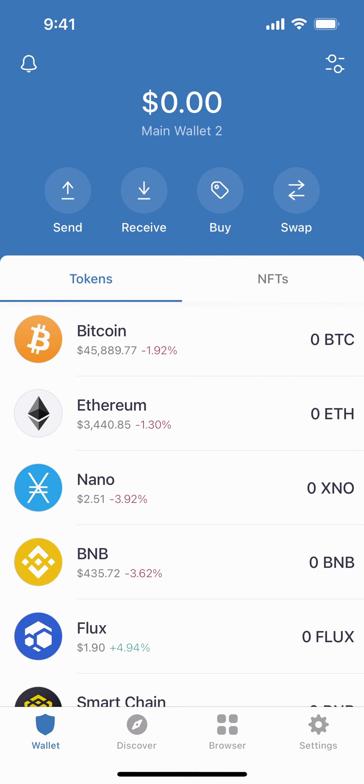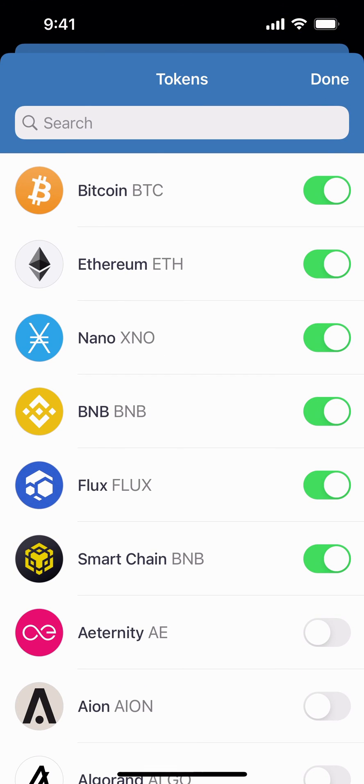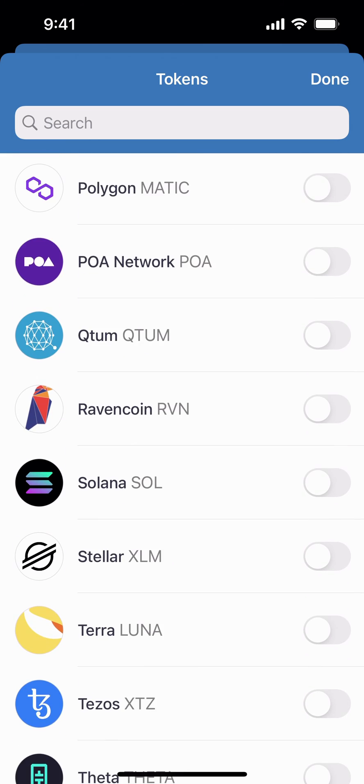Now we're going to show you how to share your Ravencoin address if you want to use Trust Wallet to receive your weekly drops as a card partner. You're going to go to the top right, tap, and you can search or scroll down and you will see it right there. Select it where it's green, then click done.